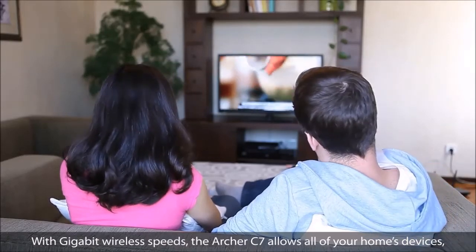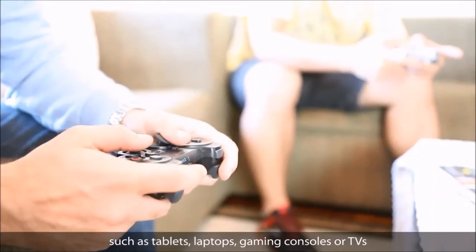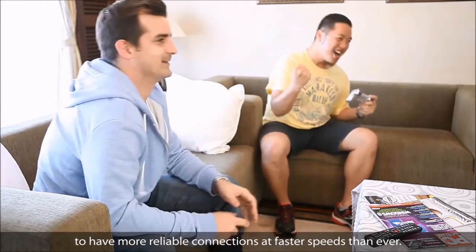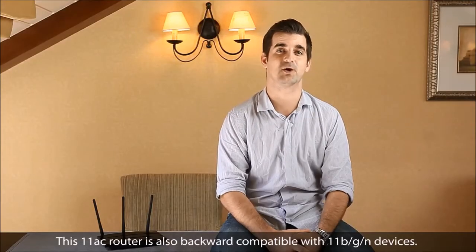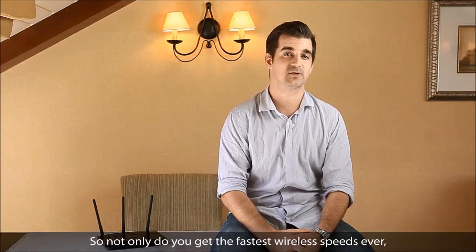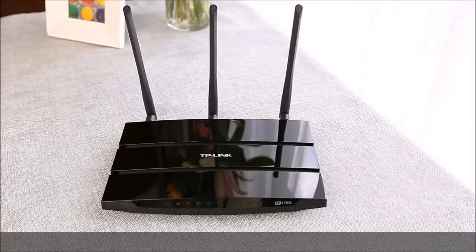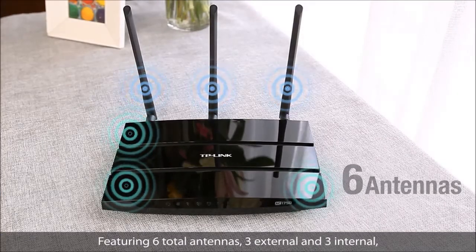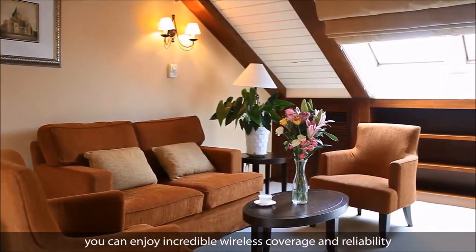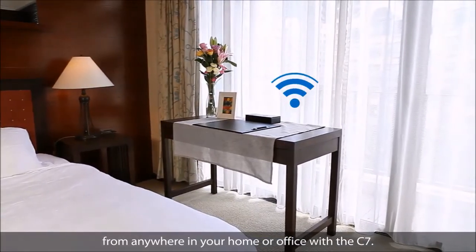With Gigabit wireless speeds, the Archer C7 allows all of your home's devices — such as tablets, laptops, gaming consoles, and TVs — to have more reliable connections at faster speeds than ever. This 802.11ac router is also backward compatible with 802.11b/g/n devices, so you future-proof your network. Featuring 6 total antennas, 3 external and 3 internal, you can enjoy incredible wireless coverage and reliability from anywhere in your home or office.